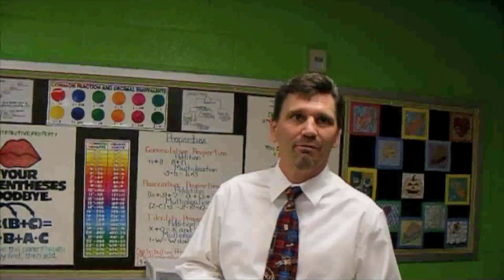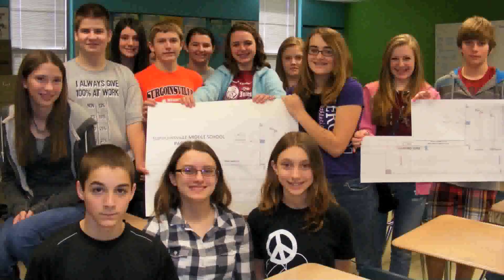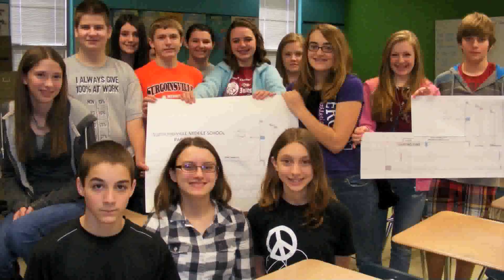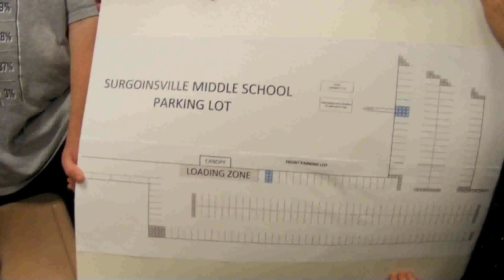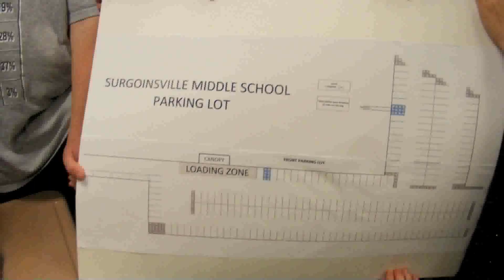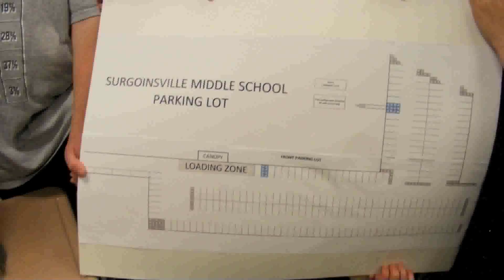This is a fifth period math class — it's an algebra one class. These are kind of the best of our best math students in eighth grade. Let me just say they had two class periods to do this. With the schedule we've had, covering everything the first semester, they had a total of two one-hour class periods. So compliment them on getting what they did.